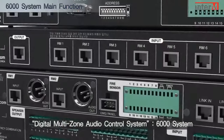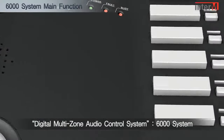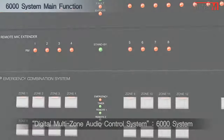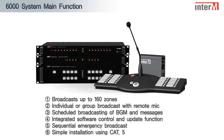Combining the stability of Inter-EM's leading analog product, the 9000 series, with the functionality of digital technology, the 6000 system delivers a digital PA system with greater flexibility and enhanced user experience.